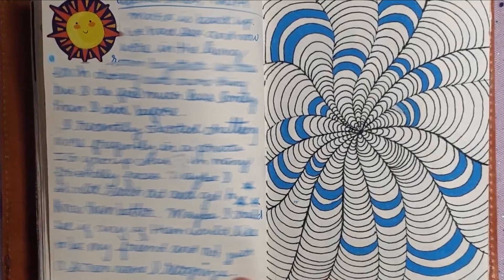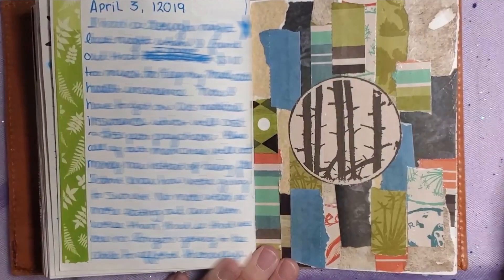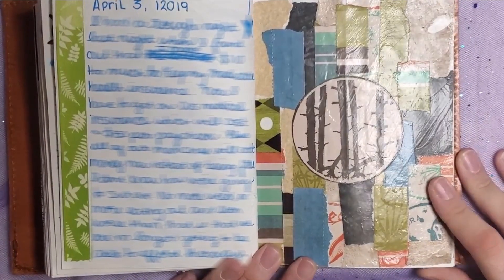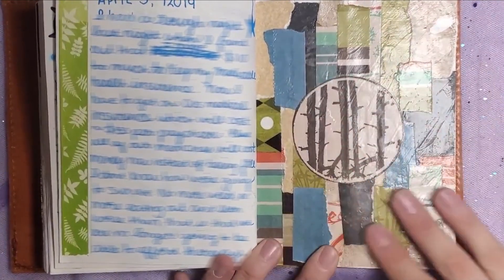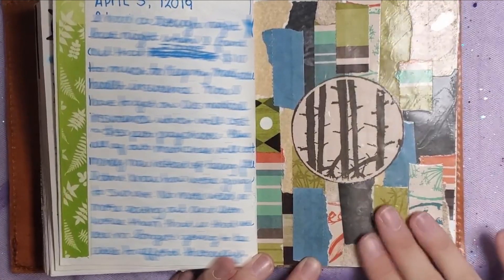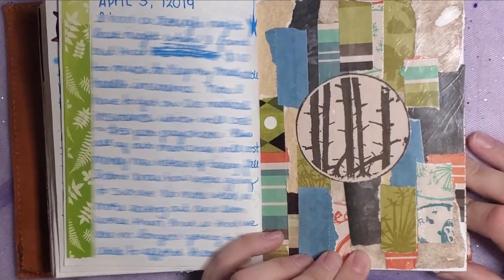Here is a page with some more doodles — makes me want to do some more doodles again soon. I actually remember making this collage. At least I remember the idea behind it — I had finished making a bunch of ATCs with this set of paper that you see in the background, and I took all my scraps and made a collage out of it. It looks just as pretty as those ATCs looked when they were finished.